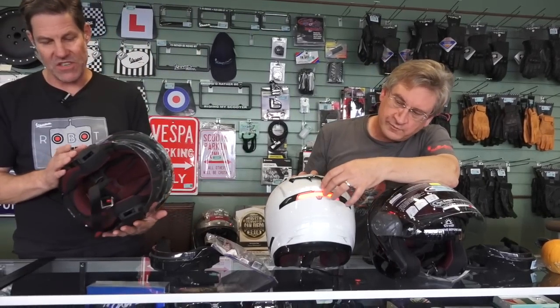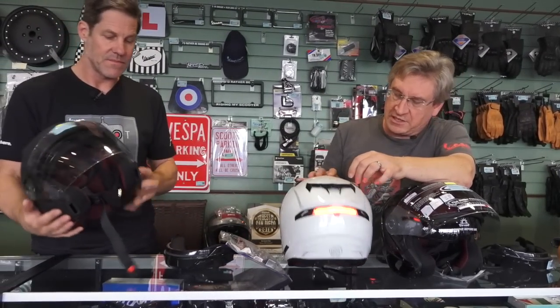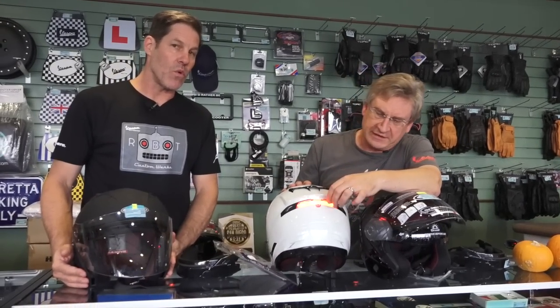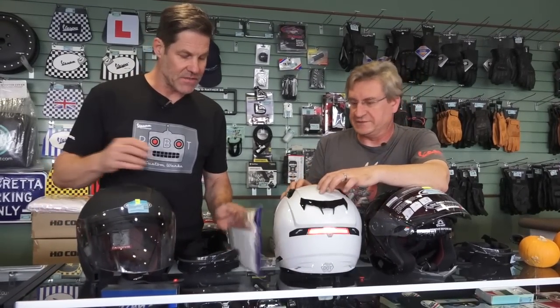That's the only Bluetooth feature native to the helmet, but you could also add a Sena headset with Bluetooth for phone and stuff. We'll be covering that separately — it's a whole thing on its own.